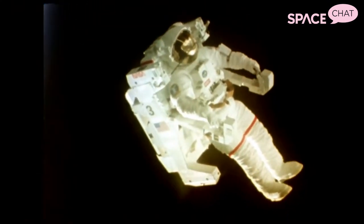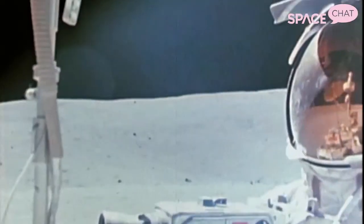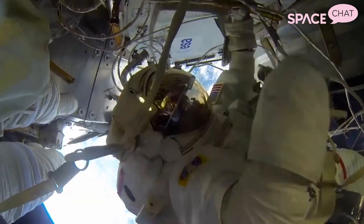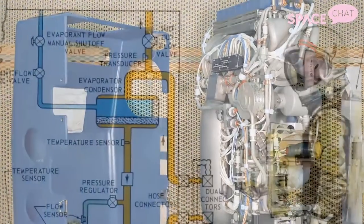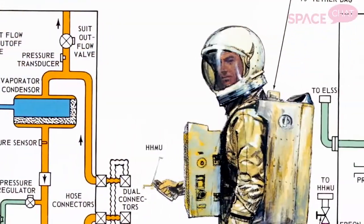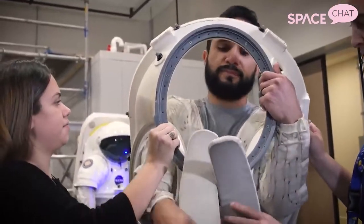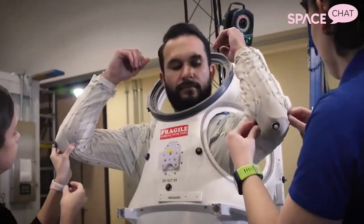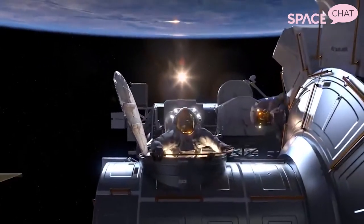Spacesuits are one of the most fundamental and important pieces of technology for human spaceflight. Whether it's in Earth's orbit, on the moon, or one day on Mars, spacesuits are absolutely critical for astronaut safety and performance. They're often referred to as the world's smallest spacecraft because each spacesuit really functions as its own spacecraft, providing air and all kinds of necessary things to keep astronauts safe, healthy, and alive out in the vacuum of space.